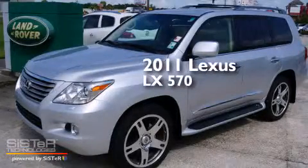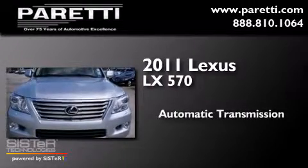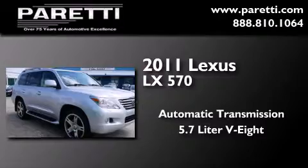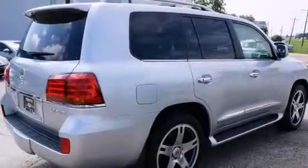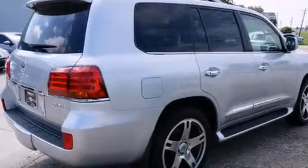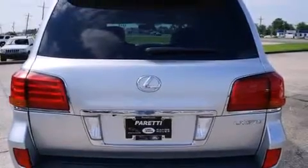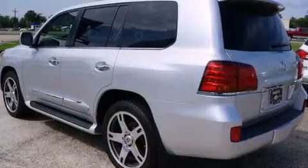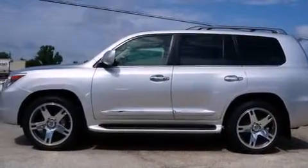This is a 2011 Lexus LX570. This SUV has an automatic transmission, a 5.7-liter V8, and the added safety and control of four-wheel drive. Its top features include a rear-view camera, commercial-free satellite radio, an air suspension, aluminum wheels, and traction control and stability control systems.